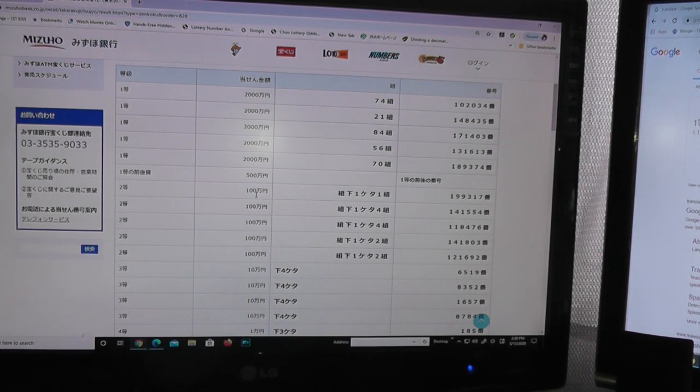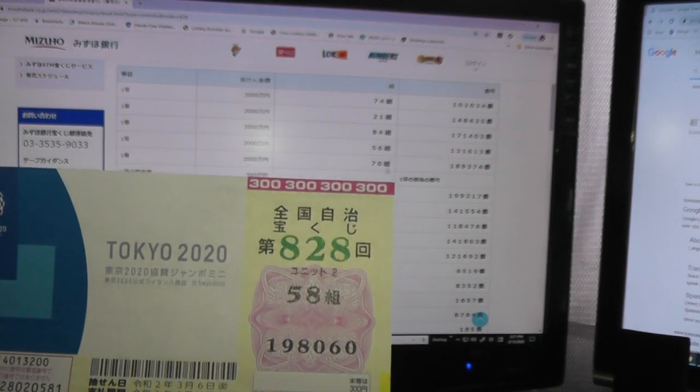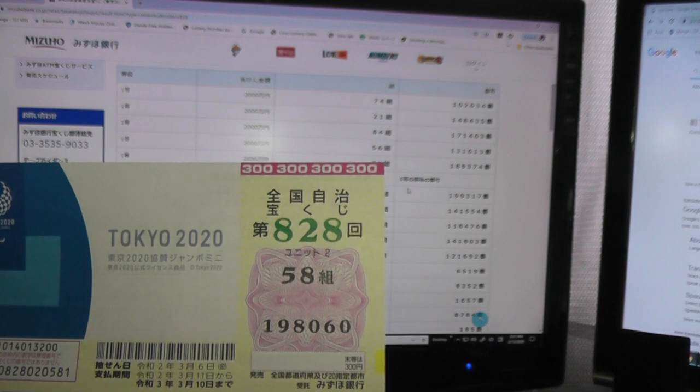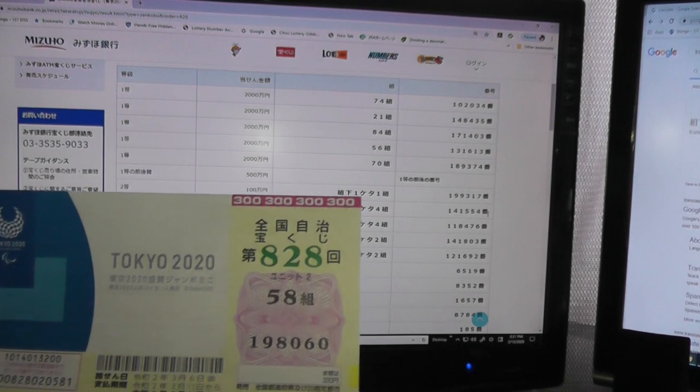For the second first prize, Hi-sen-man, to win this prize your grouping number has to end in one with these exact numbers 199317. For example, 51 — I have 58. If this was a 51 with those numbers 199317, I'd win Hi-sen-man. For the second second prize, Hi-sen-man, the last number in your grouping number must be four, with these numbers 141554. No match.